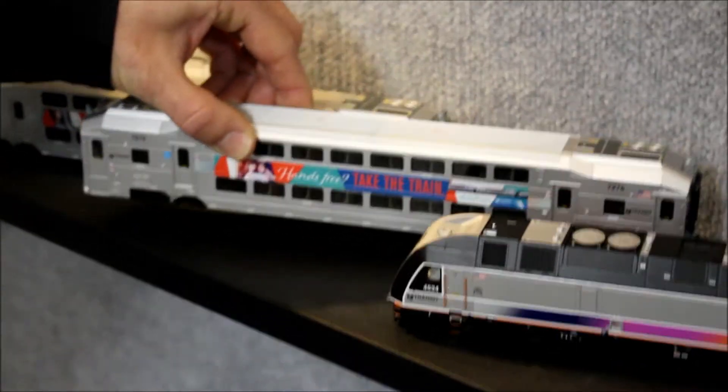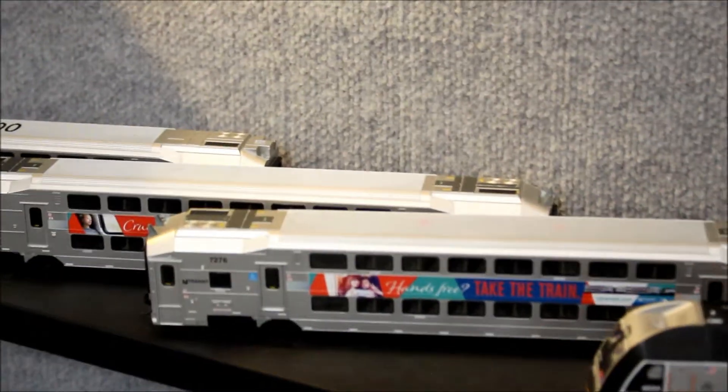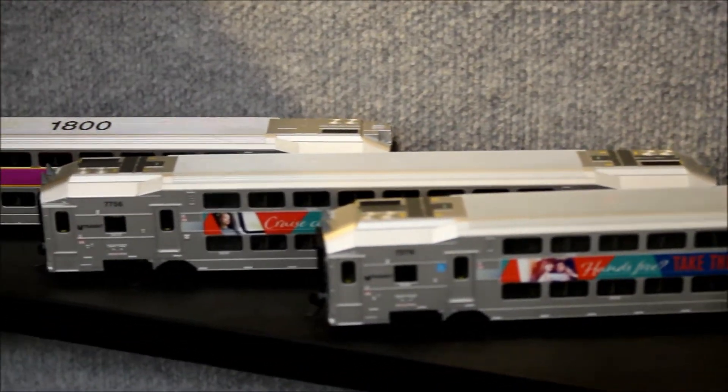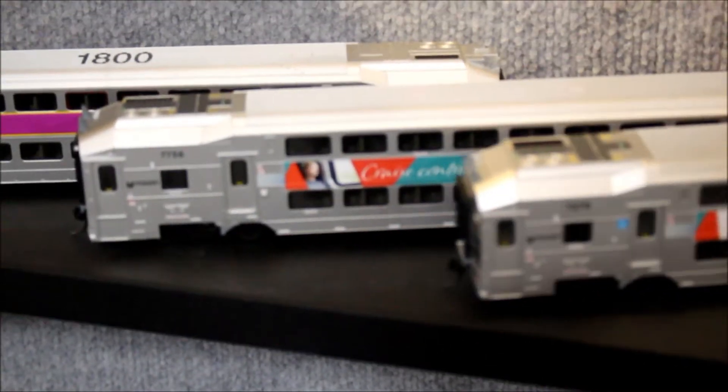Our HO scale ALP-45 was a very successful release. Behind this release, we came out with new versions of the multi-level cars with these beautiful slogan advertisements that you see here. Many of them have references to commuters and it's the perfect advertisement on the inside of these New Jersey Transit multi-level cars.